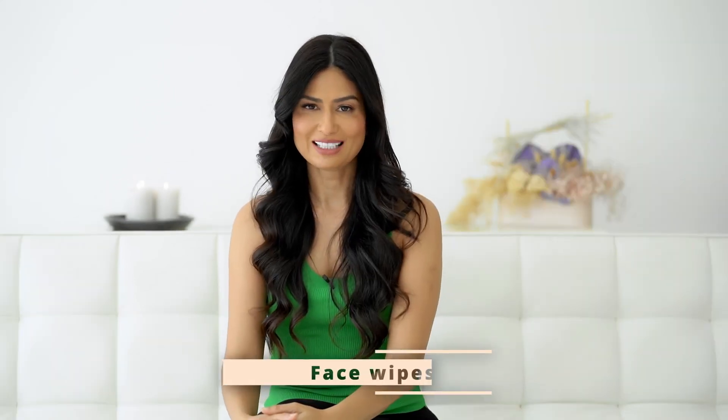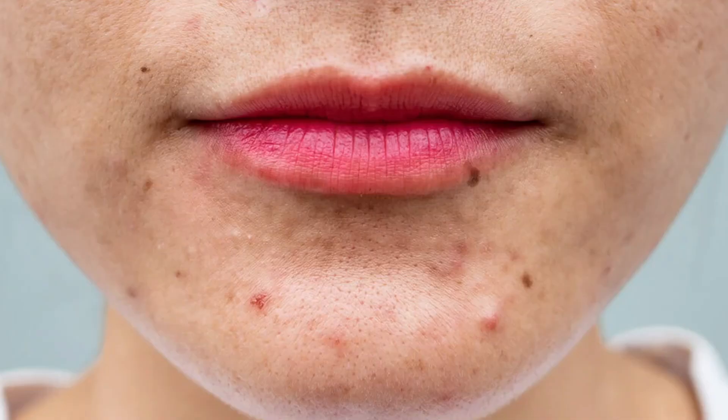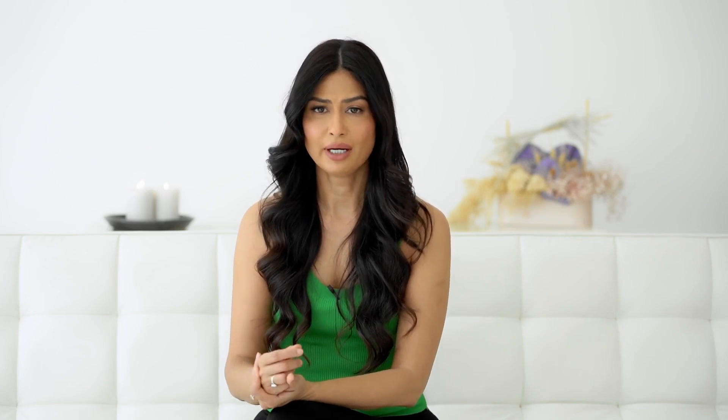My first up is face wipes. Face wipes can disrupt the pH balance of skin, which can cause a wide range of problems like breakouts, dryness and irritation because it interferes with the skin barrier. Wipes are usually made from natural ingredients such as cotton and aloe vera, but I don't recommend them because they are not designed for cleansing your face.